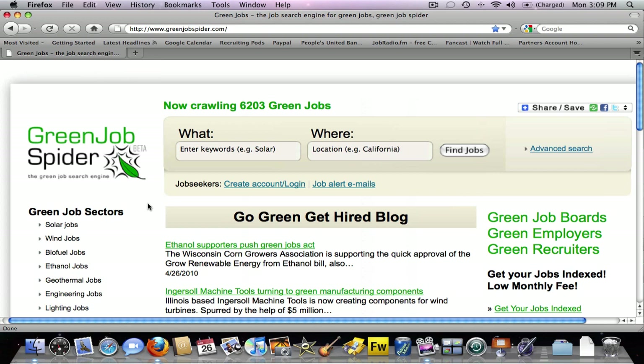The site also contains a great blog to keep track of the green job market. It's called Go Green, Get Hired, and you can click on blog.greenjobspyder.com to see it. The blog has green events, green videos about green jobs, and a great selection of articles and blog posts all about green jobs and green companies that are hiring.